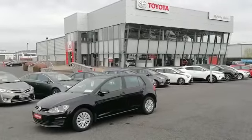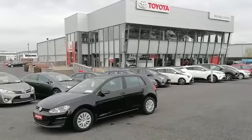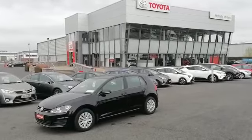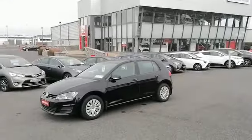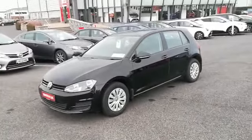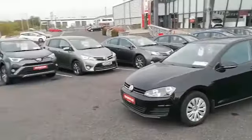At McNally Motors we can offer a wide range of finance options for this car and you can own it from as little as 55 euros per week. Please give us a call at 043 33 45621 or visit our website at www.mcnallymotors.ie to view this car and any other cars in our range.